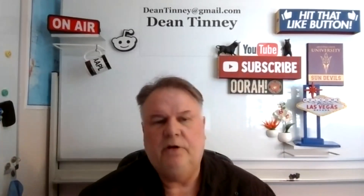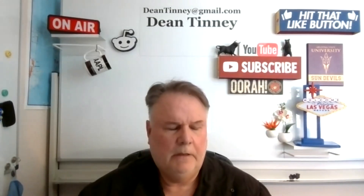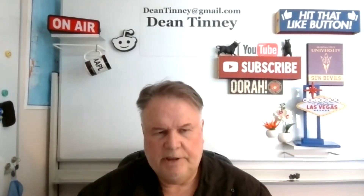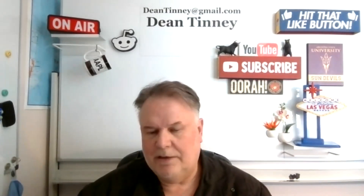Greetings, Series 24 and Series 57 test takers. This is Dean Tenney, coming to you from my studio here in fabulous Las Vegas. We have been adding some smaller carve-outs of testable issues on 24 and 27. The last was about 15 minutes on limit order protection. And today we'll be talking about locked and crossed markets.